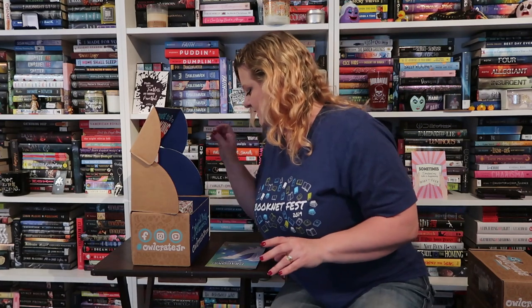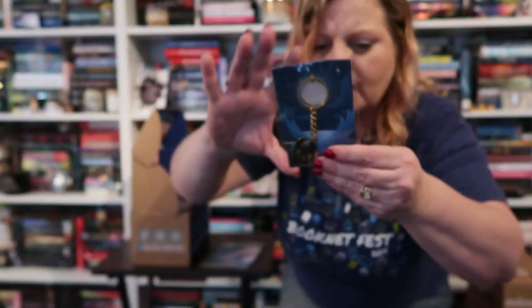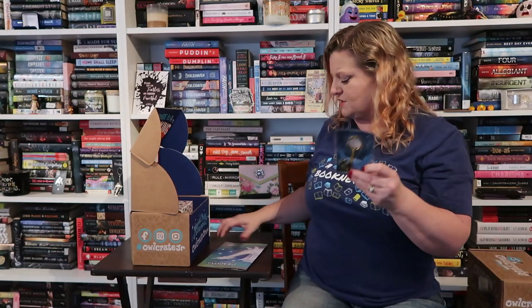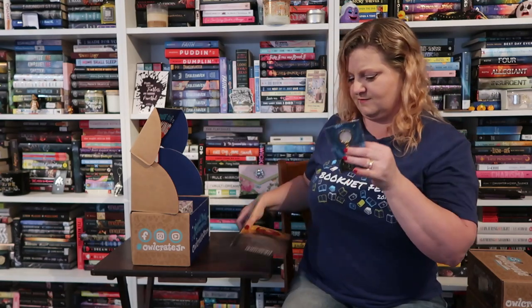I know Xander really likes bath bombs. I don't know if he'll want this one because it's got glitter, so this might be mine or his — we'll see. Then we've got a keychain from How to Train Your Dragon — it's by Four Seasons Fox and it's Toothless. This is cute, I think Xander would like that.